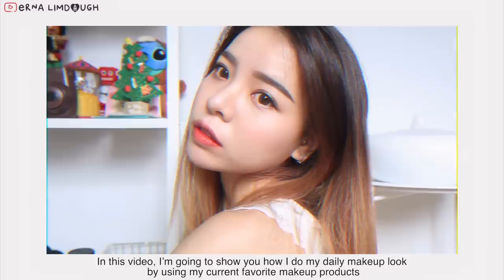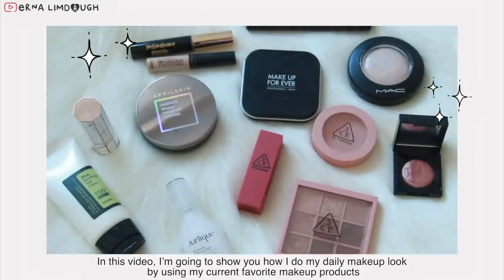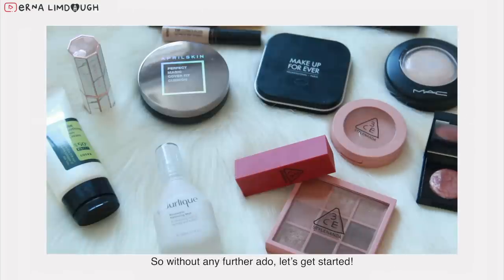Hi guys, in this video I'm going to show you how I do my daily makeup look by using my current favorite makeup products. So without any further ado, let's just get started.